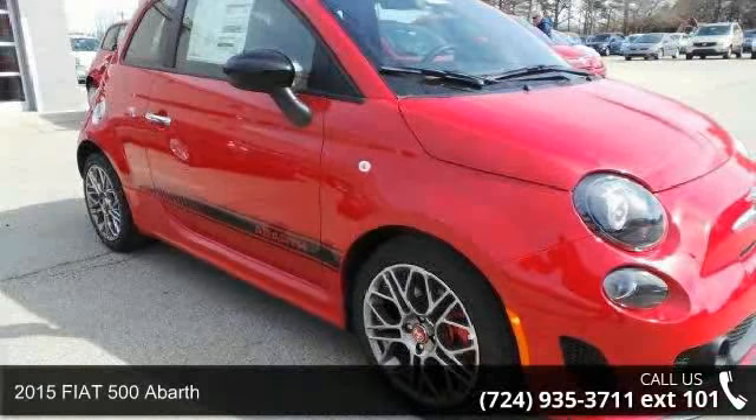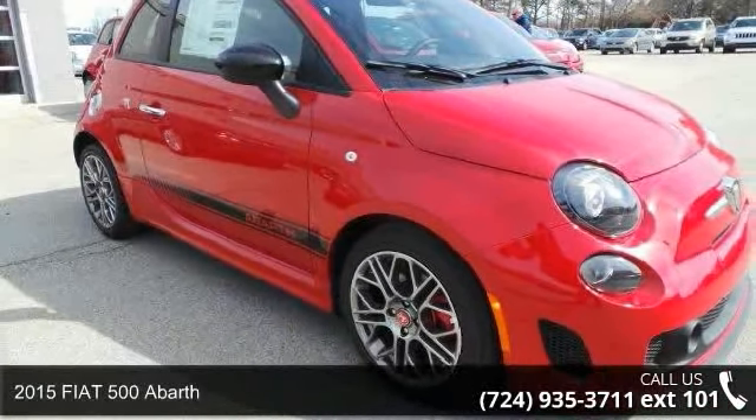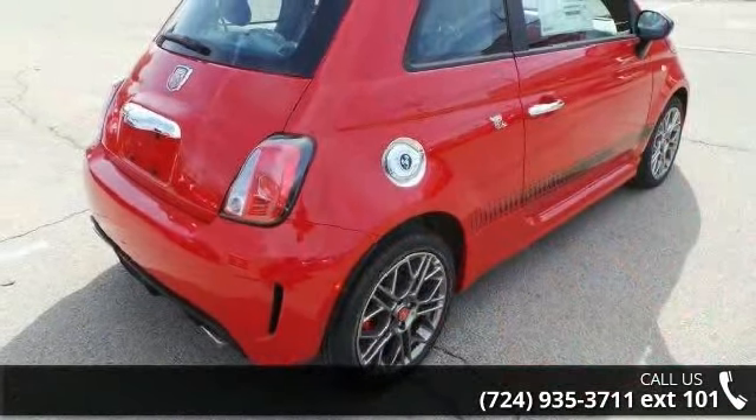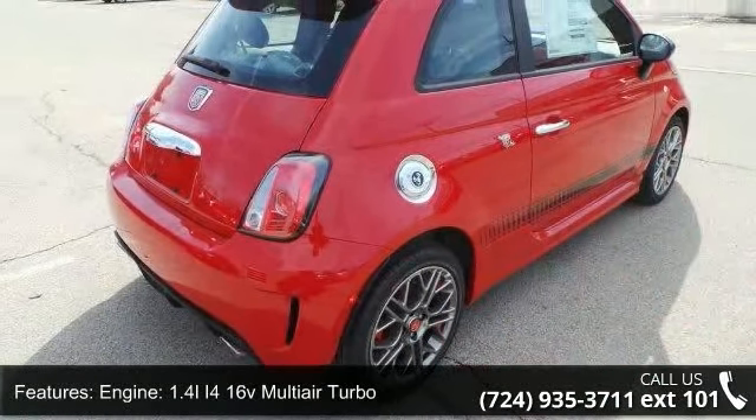Presenting the 2015 Fiat 500 Abarth. If you are looking for an automobile with great features, look no further. Enjoy these notable features: